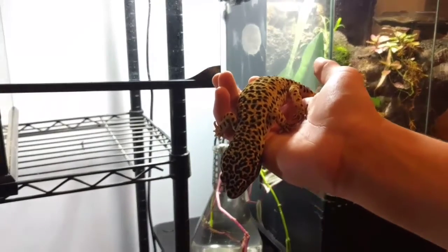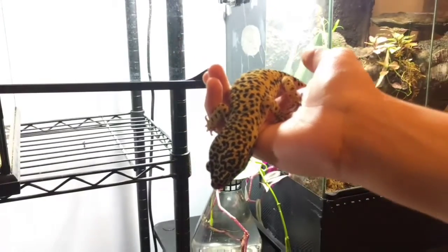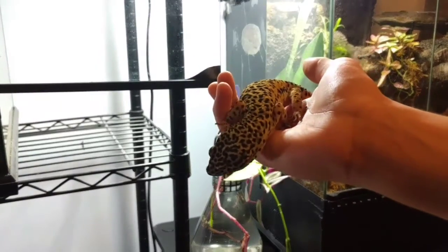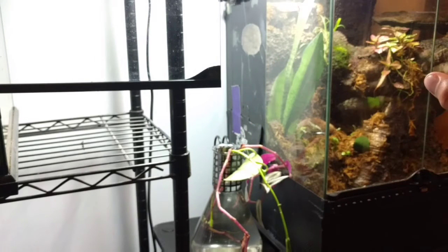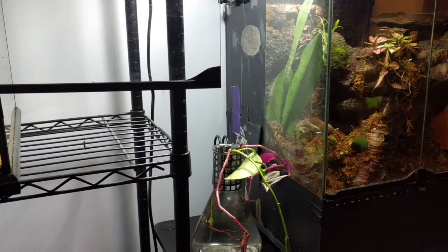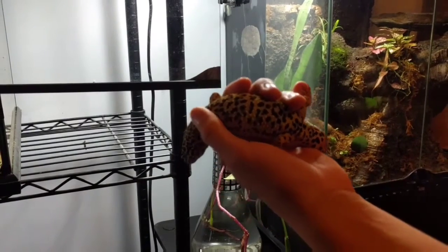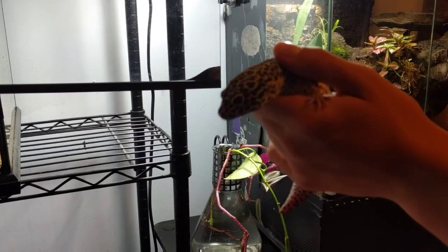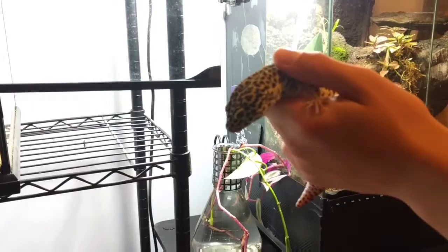Up next guys is my leopard gecko Phoenix. He's a really great leopard gecko — great eater, pretty tame, can be a little flighty at times, but overall a pretty nice little animal. I think the last time I weighed him he was 92 grams, so he's kind of a beast. He's not any special morph or anything, but he's just a really pretty, special specimen of a normal leopard gecko.